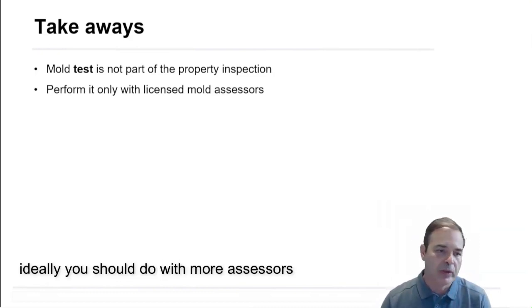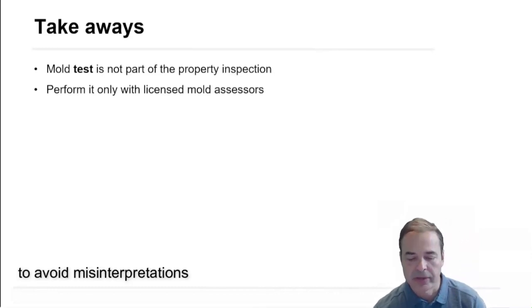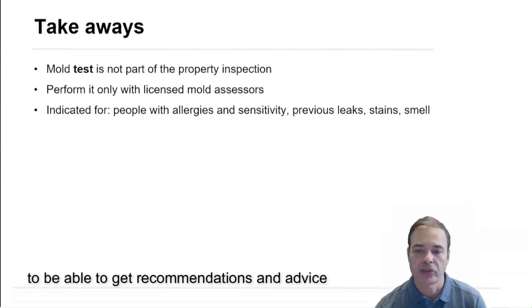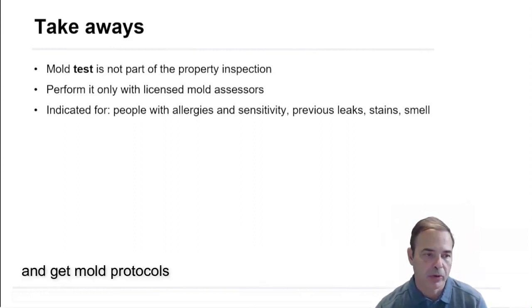Ideally, you should work with mold assessors to avoid misinterpretations and to be able to get recommendations, advice, and mold protocols.